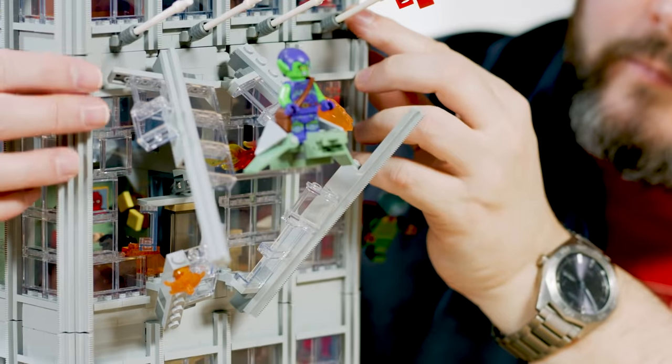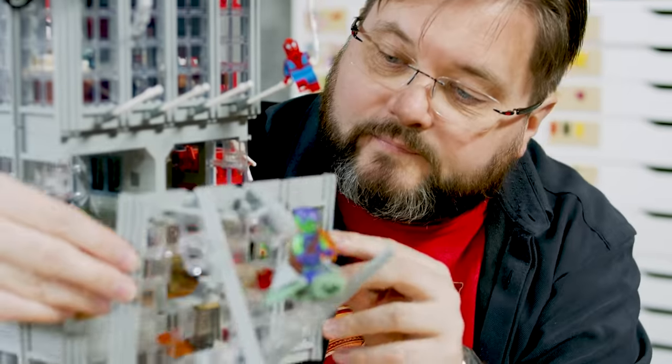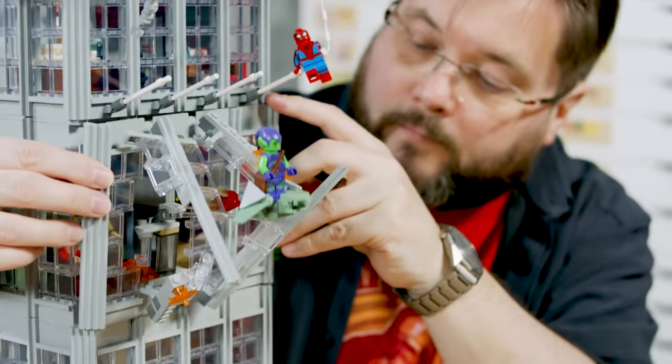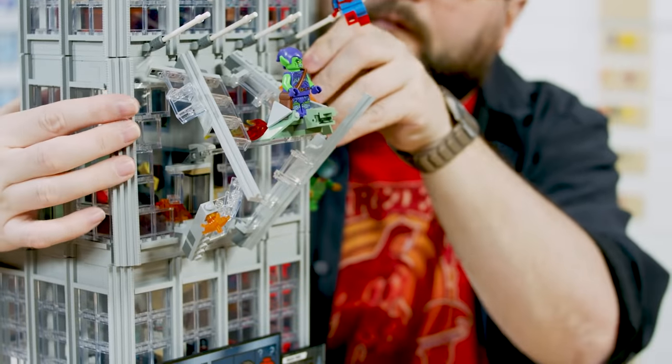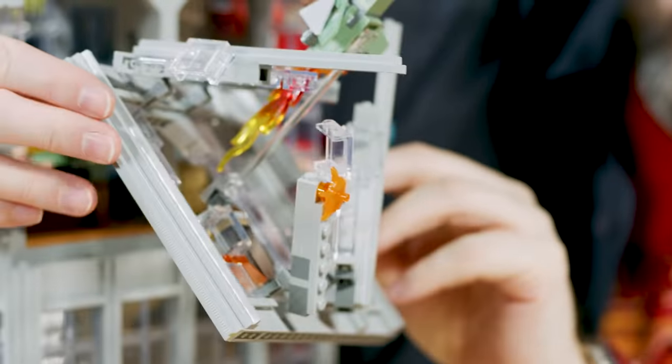From the very first sketch model, I decided Green Goblin had been in the building and had been called Mayhem and flying through the window. And being able to build an exploding window with something flying through the middle of it — I'm incredibly happy I managed to figure out how to do that, and our building instructions people managed to show how to build it.